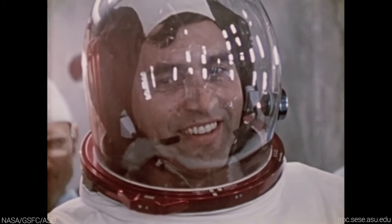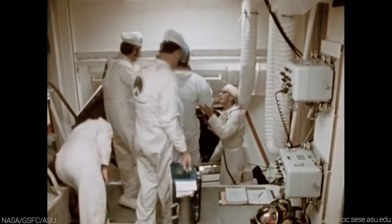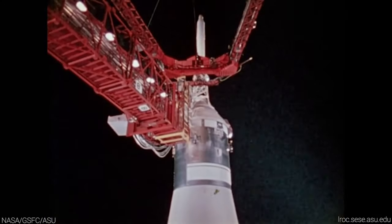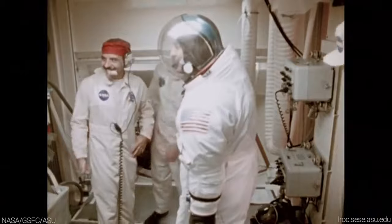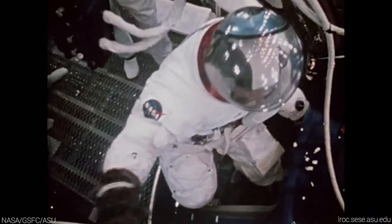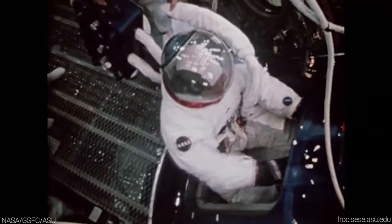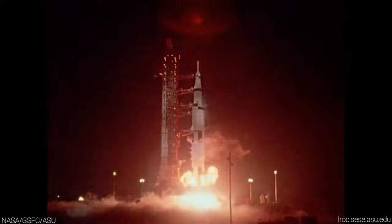More than 50 years ago, on December 7th, 1972, the last of the Apollo missions began a launch countdown that would result in the last human footsteps on the moon for the foreseeable future. Secured atop the mighty Saturn V, three astronauts began their journey at 12:33 a.m. in the first and only Apollo night launch.